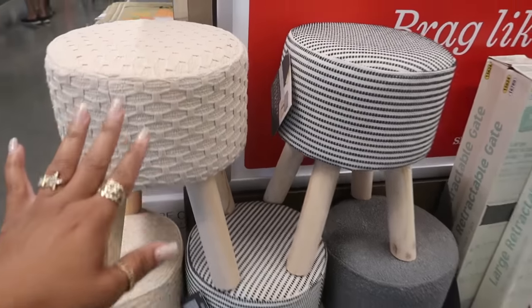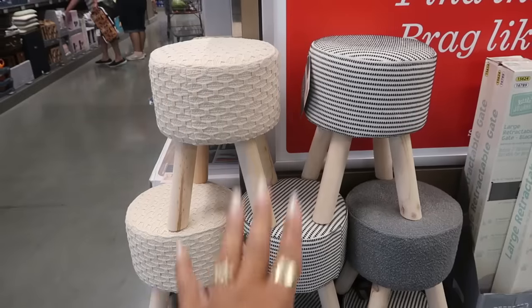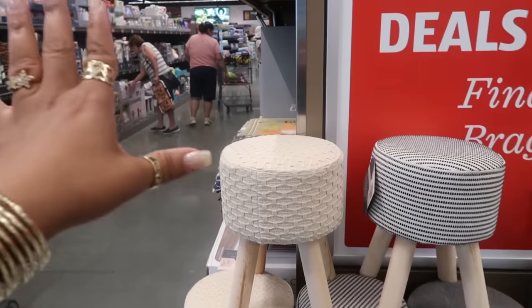Hey my pretties, welcome back. It is Aldi. It's Wednesday, so you know what that means — new Aldi finds.